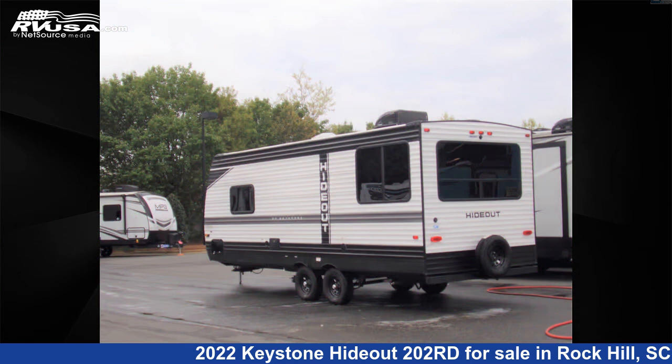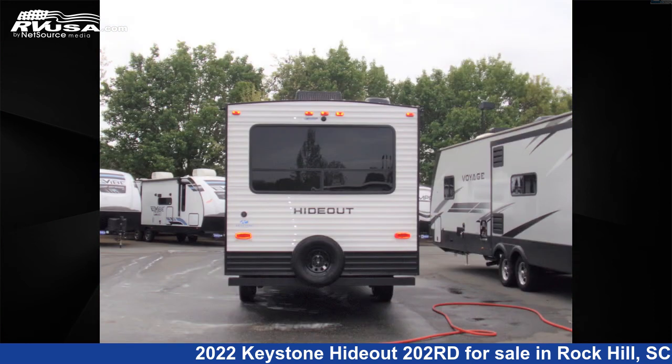For more information and pricing on this unit, and to see all units available for sale by Travel Camp of Rock Hill, visit RVUSA.com.